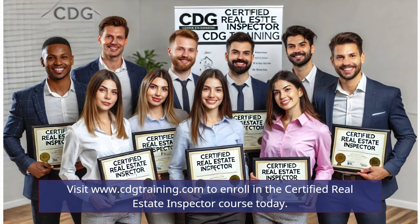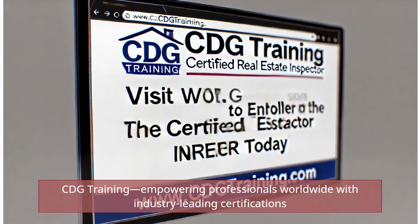Visit www.cdgtraining.com to enroll in the Certified Real Estate Inspector course today. CDG Training, empowering professionals worldwide with industry-leading certifications.